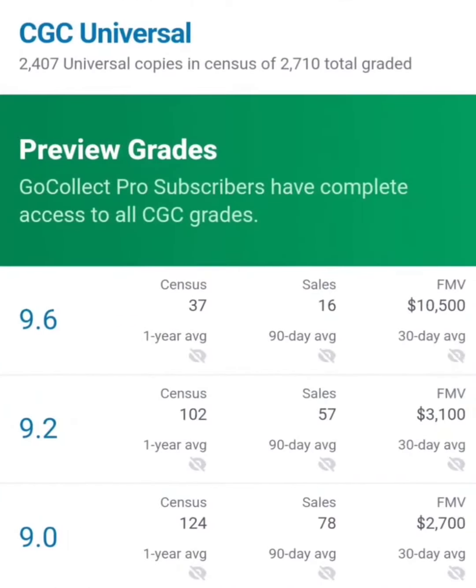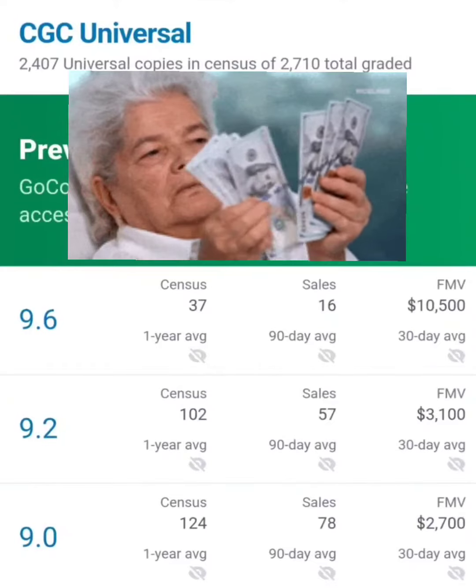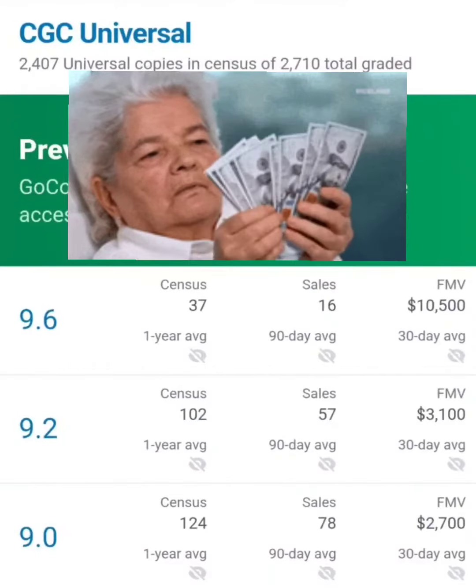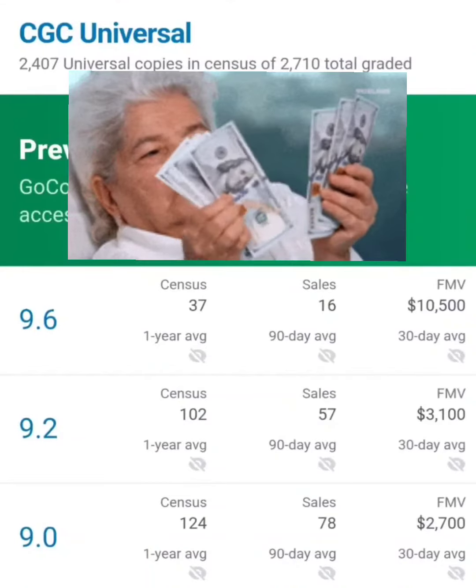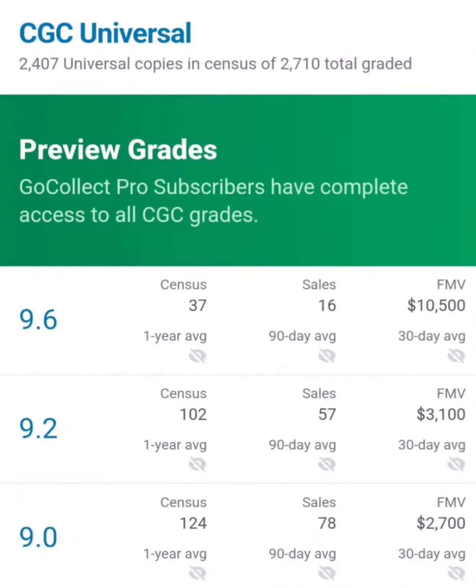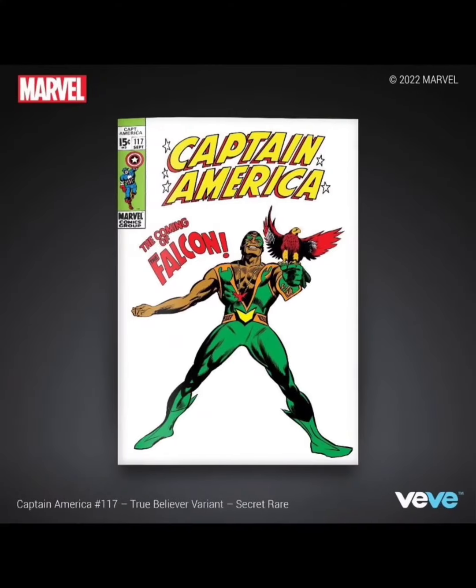Let's take a look at GoCollect.com. As we can see here, a 9.6 is going for $10,500, a 9.2 for $3,100, and a 9.0 for $2,700. So the real-world value of this comic book is pretty high, being that it's the first appearance of the Falcon.